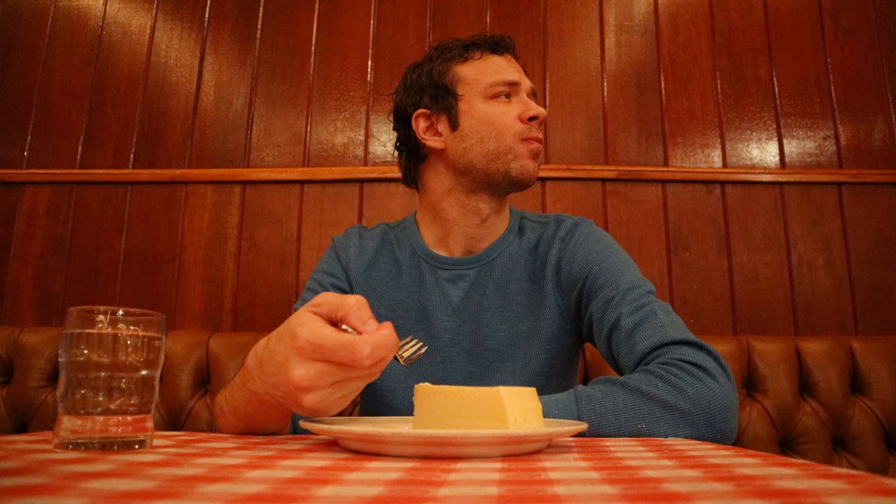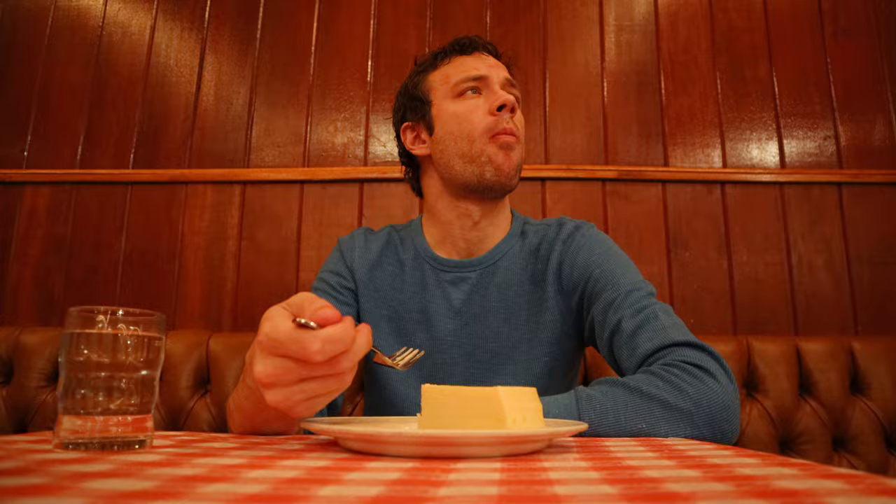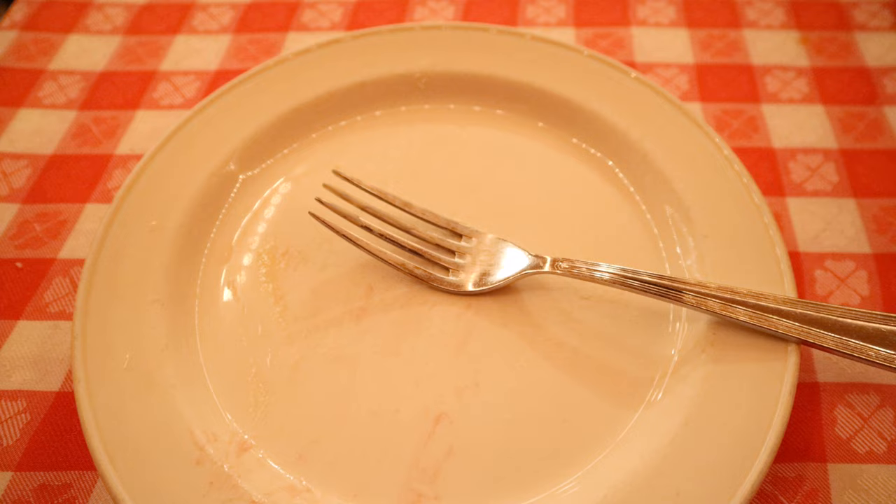Overall, my lunch at the Grand Central Oyster Bar was a great experience that was more than just about the food. The atmosphere, history, and architecture makes the Grand Central Oyster Bar a place like no other. It's a classic New York City institution for sure.